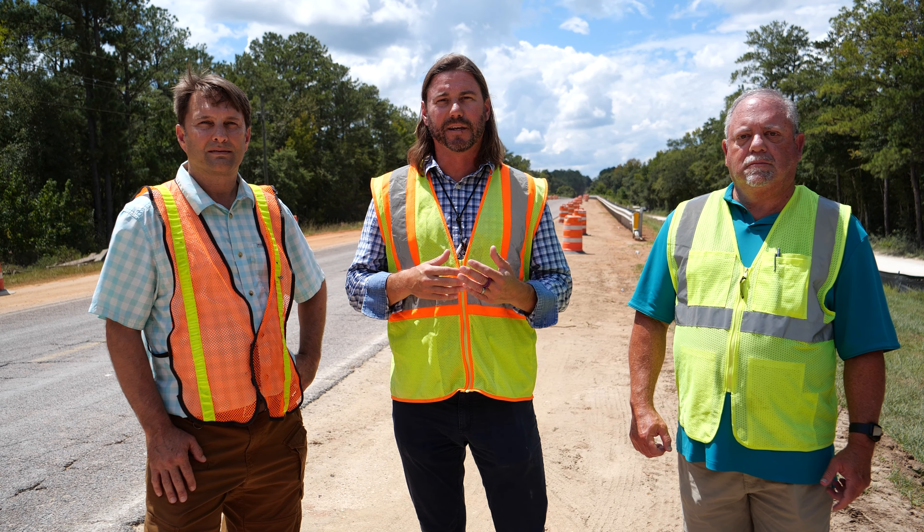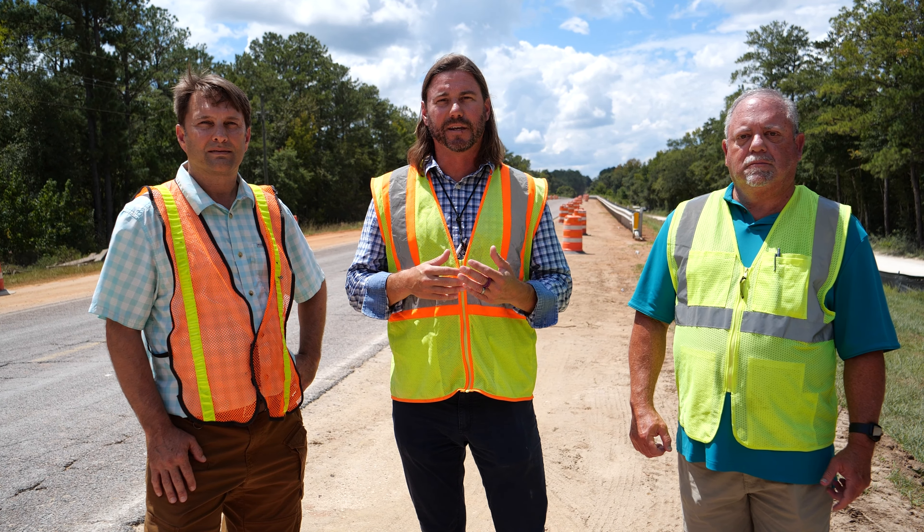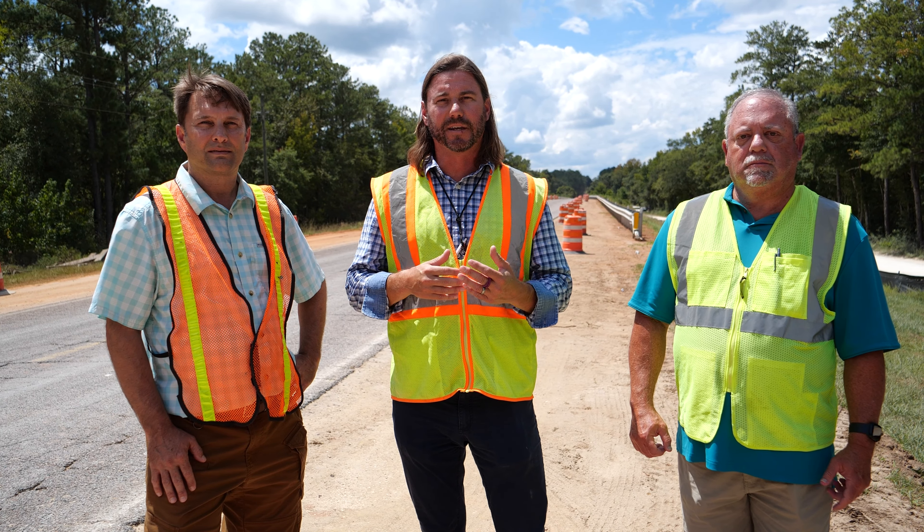This is a great example of one of those projects in place for the infrastructure surtax funding — the citizens voted for this funding for improvements just like this. If you want to learn more about the voter-approved infrastructure surtax, go to myocalooza.com.